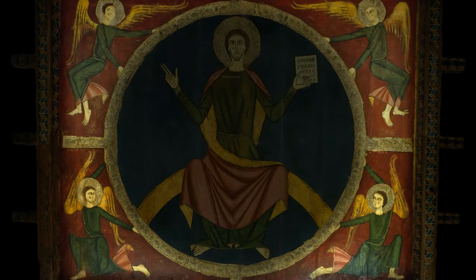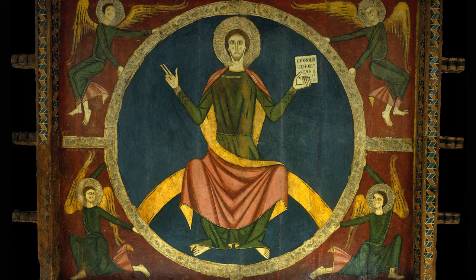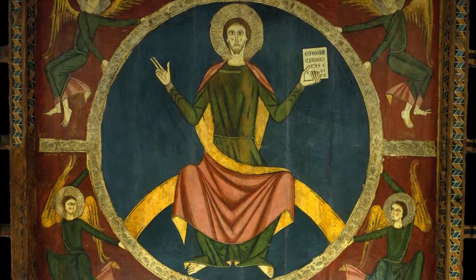At the edges of the mandorla there are four angel figures holding the mandorla. These serve to associate the image with the scene of the ascension. The delicate adroit style of the figures corresponds to the wave of Byzantism which reached its peak around 1200.